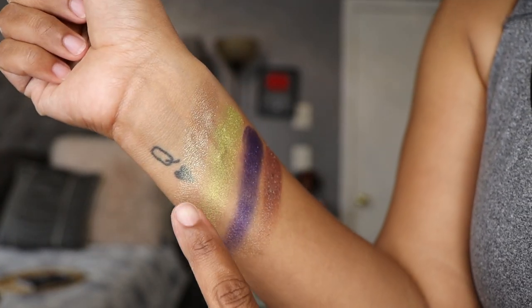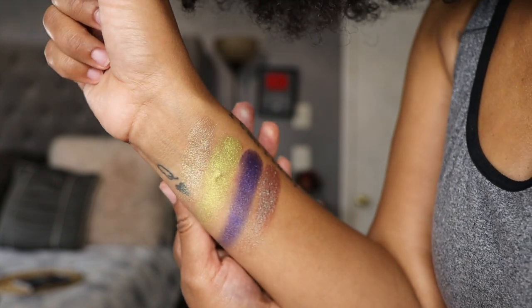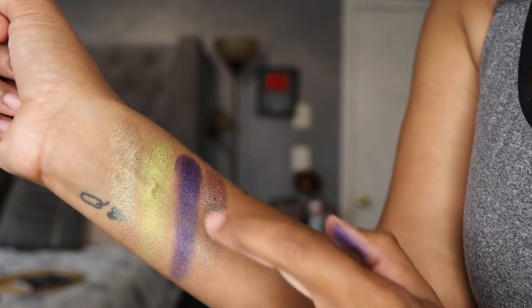Here we are with the last row. We have Intergalactic Purr, Space Fries, Purple Space, and Space Dog — our final four shades. I love Space Fries, that's really pretty. Now we're going to do the lid swatches. This eye is going to have the Glam Light Icing eyeshadow base in shade Classic Vanilla, and this eye is going to have the NYX black eye base. I'm going to put the eye bases on and then we'll get started — 12 lid swatches, we got this!